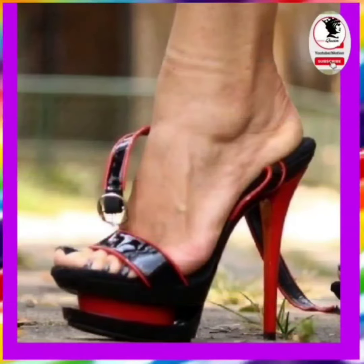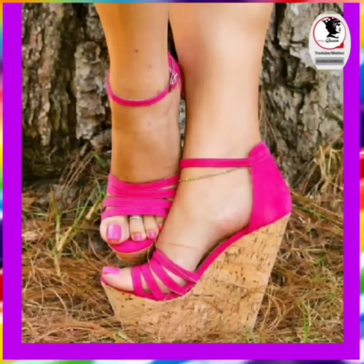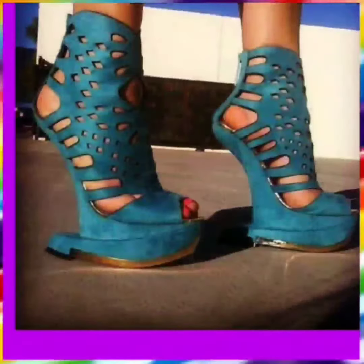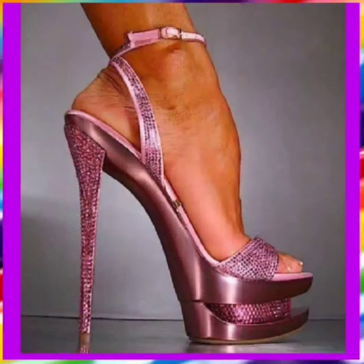Hey guys, assalamualaikum, how are you? I hope you will be fine. Welcome back to Fashion Queen. I am here with my new YouTube video. Today the topic of my video is about heels — there are mixed types of heels: some pencil heels, unique designs of heels, platform heels, and different types of heels.